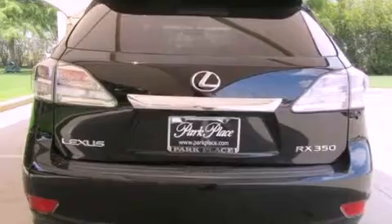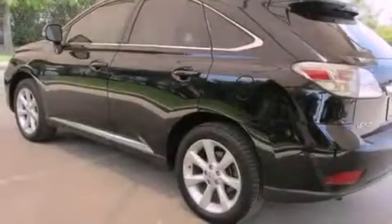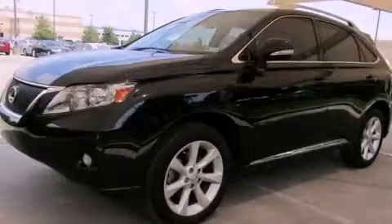Its top features and packages include the premium package, traction control and stability control systems, big 19-inch wheels, roof rails, and a tire pressure monitoring system. The following features are also included: